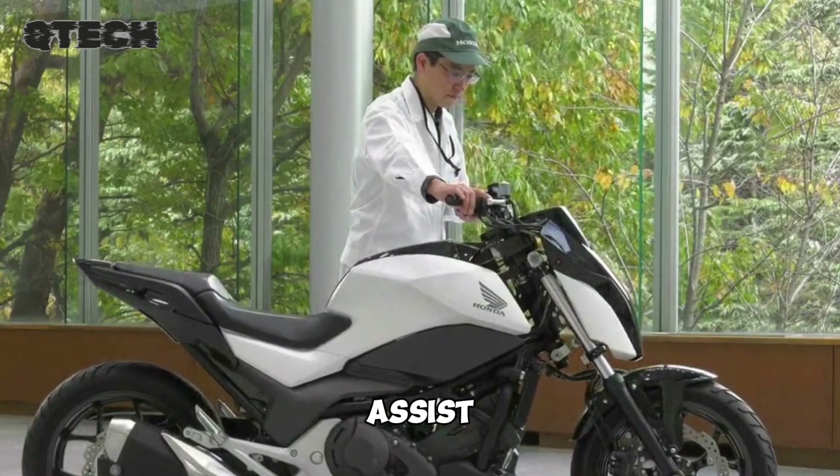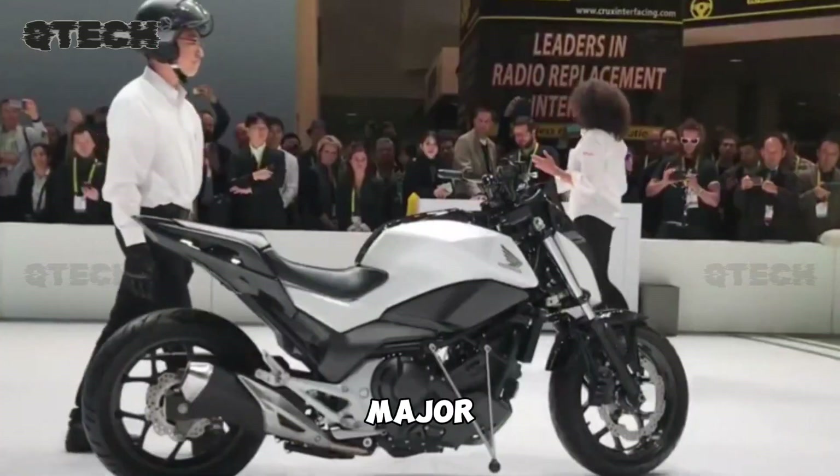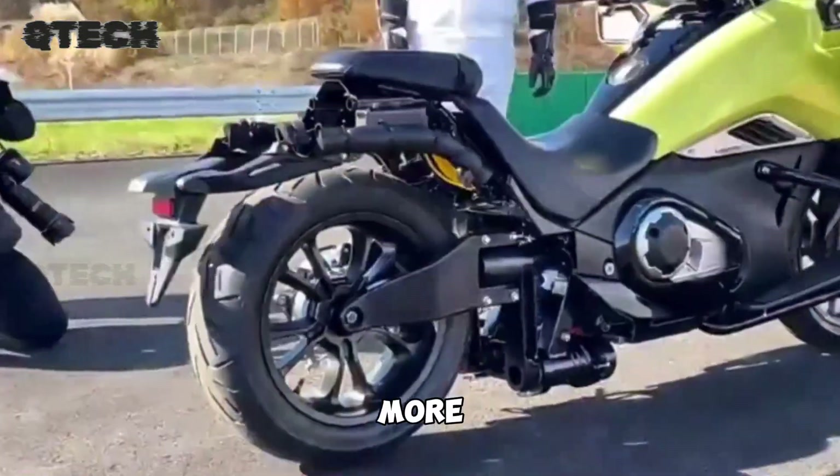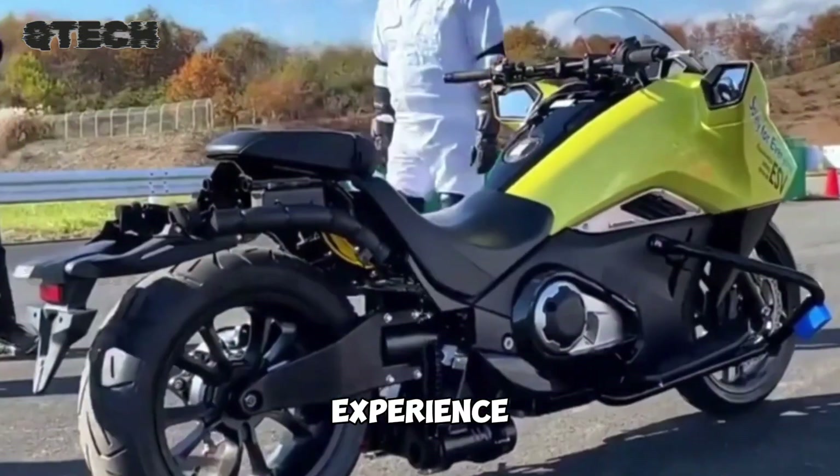Though Honda has not disclosed pricing or a release date, the riding-assist motorcycle represents a major leap in motorcycle safety and innovation, offering riders a more stable and confident experience on the road.